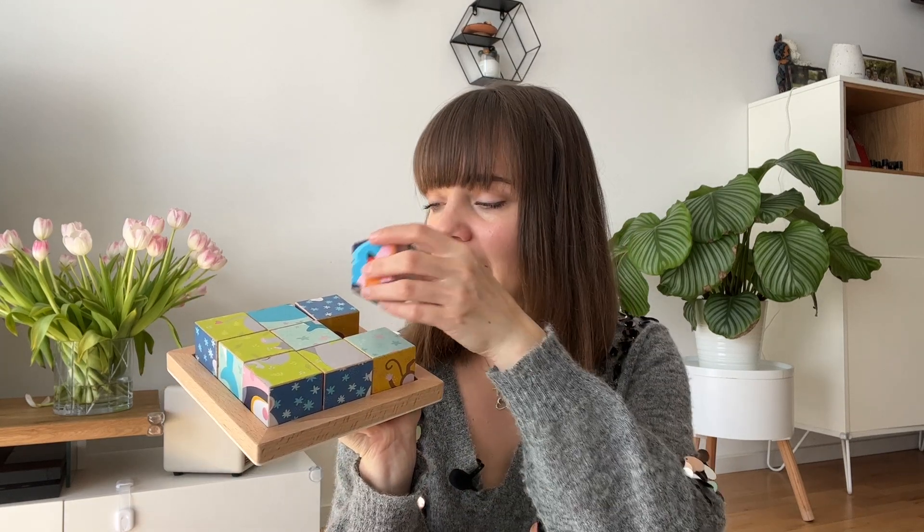The next toy are these wooden cubes. I also had this toy when I was a baby — you can make different pictures with them. It's not so easy for a baby, so Emily still has some problems doing it all by herself, but it gets better. That's the purpose of buying such toys — the baby actually learns something. They learn how to be patient too, because Emily gets frustrated when she can't do something, but this way she learns to be patient, to wait, and to do things step by step. The quality is also very nice and the link will be in the description box.